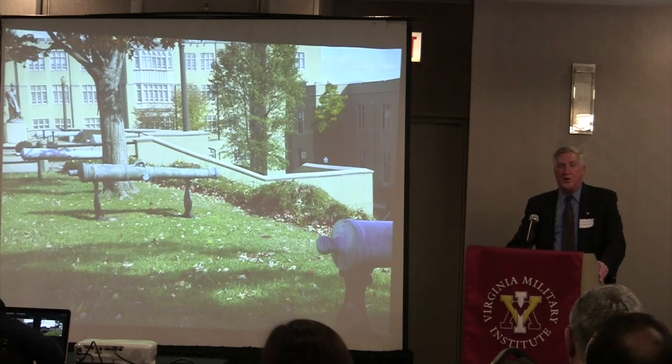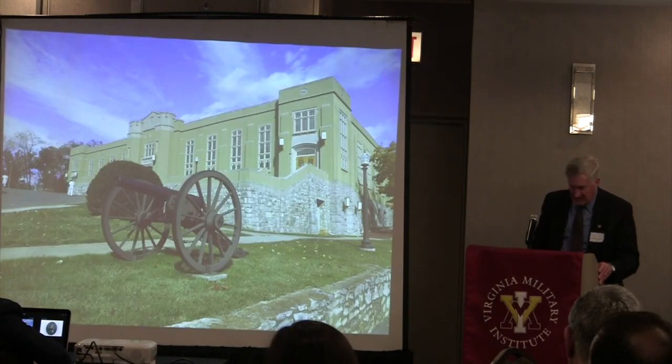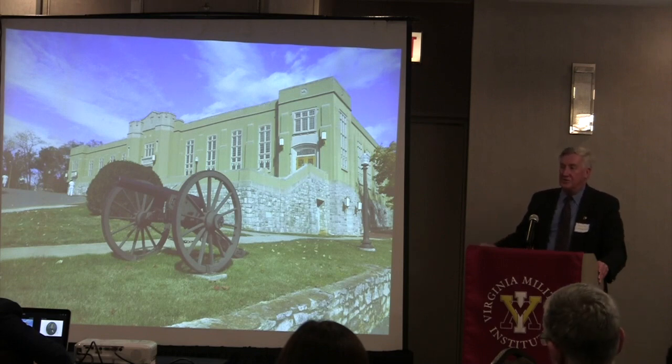On the far left is a statue of George Washington, and behind it a number of French guns brought over to help Virginia and the colonies during the Revolution. From the far side, you'll see a gun from Letcher's Virginia artillery battery during the Civil War. This is a 3-inch rifled gun that sits in front of the VMI mess hall. During the Civil War, the cadets preferred using this gun because it was more accurate than the other guns on the Institute.